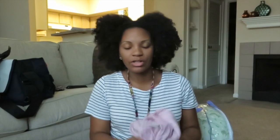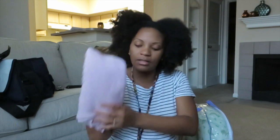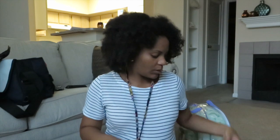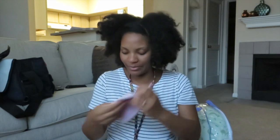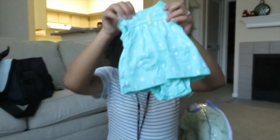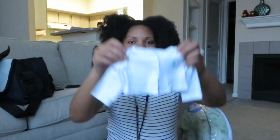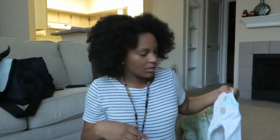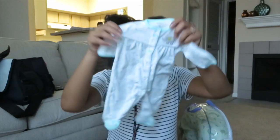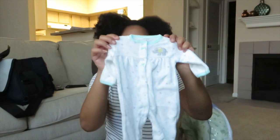Next is baby stuff. First, I have one of her Aiden and Anais swaddling blankets in a really cute pale pink color. I also brought a little pale pink hat that matches the swaddling blanket — got it from Baby Gap. Next is her going home outfit: a little dress with white seahorses on it, the most adorable thing ever, and a little cardigan to go with it. Just in case she doesn't wear that, I also have a newborn sleeper in turquoise with an elephant and a pink bow on it, so her hat will match.